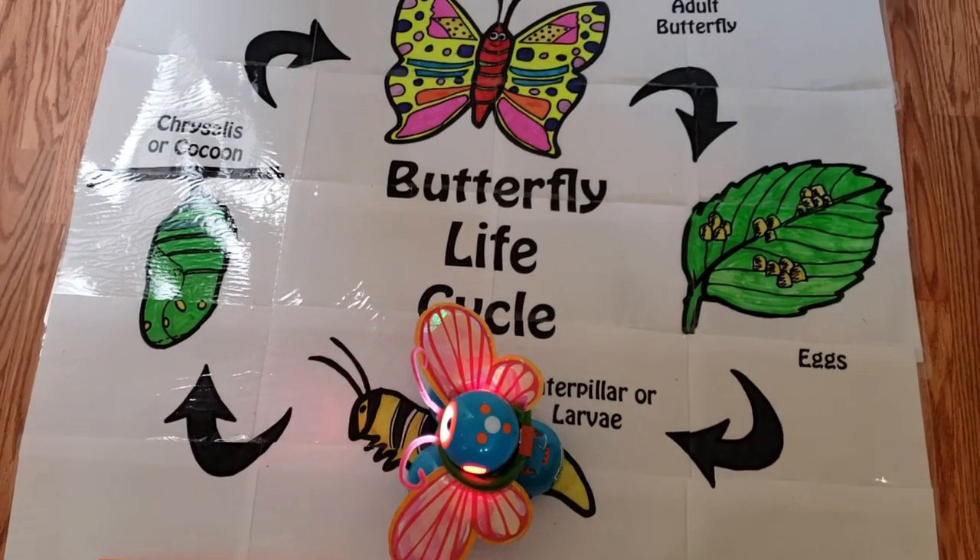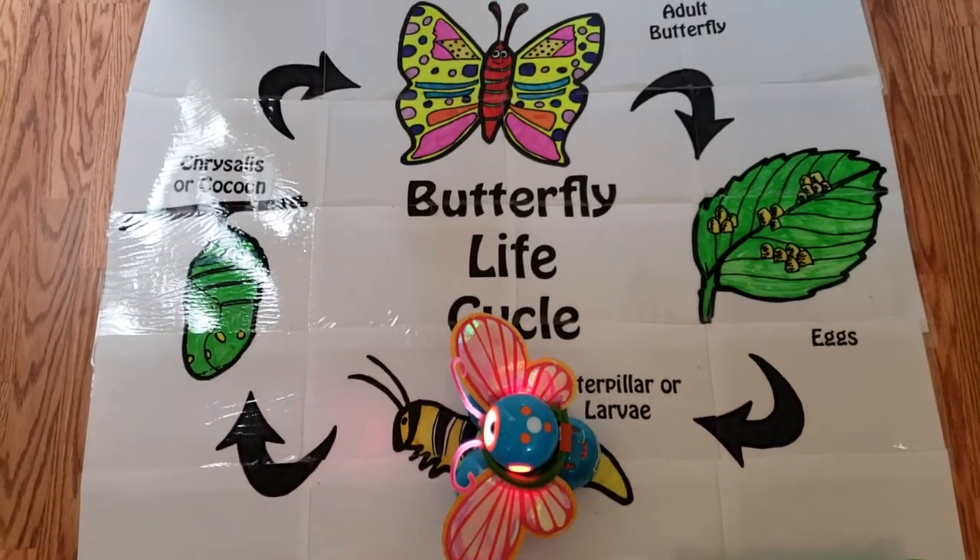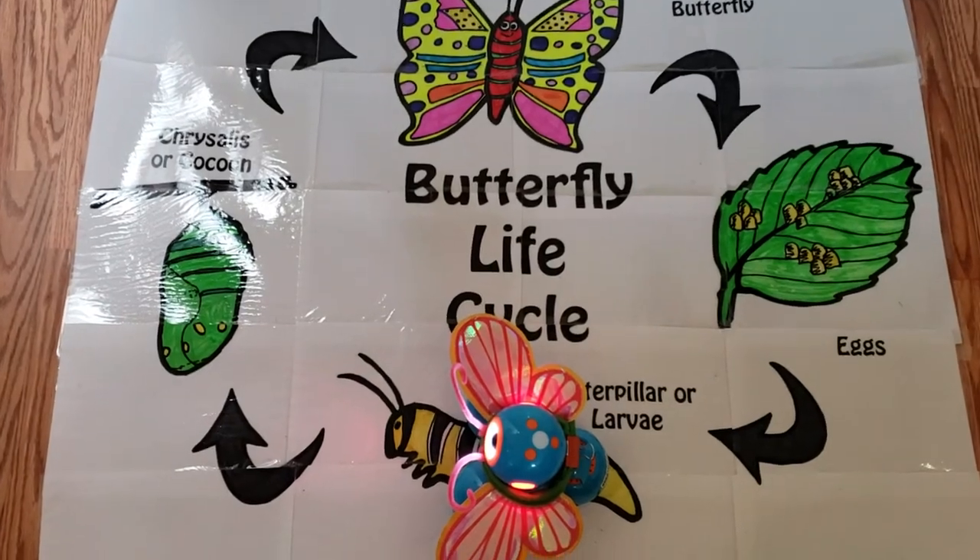This is stage two. These eggs hatched and the young ones are called larvae, or caterpillars.